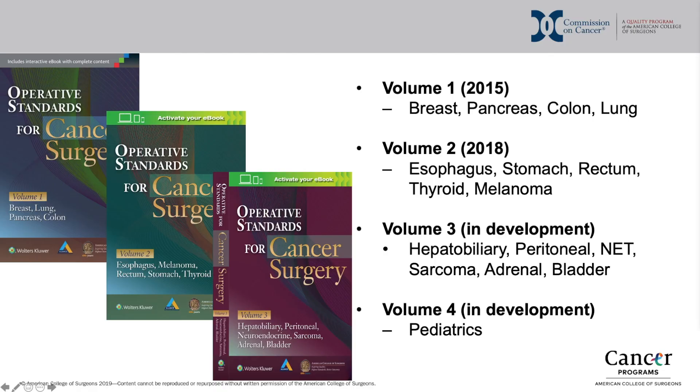The operative standards for cancer surgery manuals were designed to provide best practices for the technical conduct of major oncologic operations. Volume 1 was published in 2015 and provides technical standards for the conduct of breast, pancreas, colon, and lung operations.